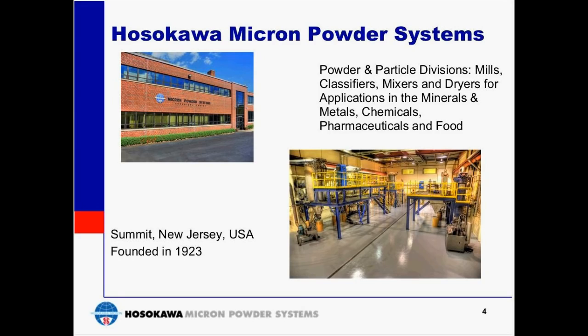Hosokawa Micron Powder Systems was founded in 1923 under the name Pulverizing Machinery and is responsible for Hosokawa's business in North America, serving the food, pharmaceutical, chemical, and mineral industries. We have both chemical and pharmaceutical technical centers and contract manufacturing facilities. I'd like to introduce our presenter, Frank Bonero, Food and Pharmaceutical Applications Manager for Hosokawa. Frank has worked for Hosokawa for over 22 years and is considered our in-house expert on mixing and blending technologies.